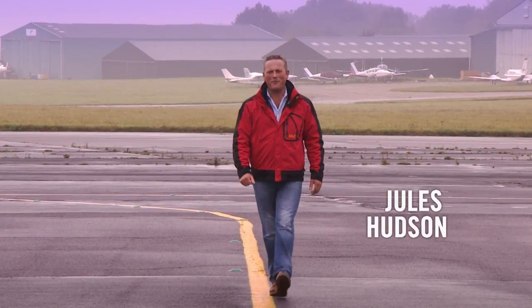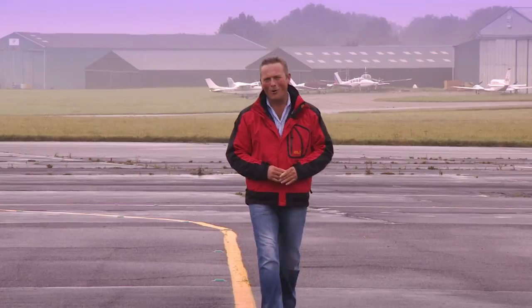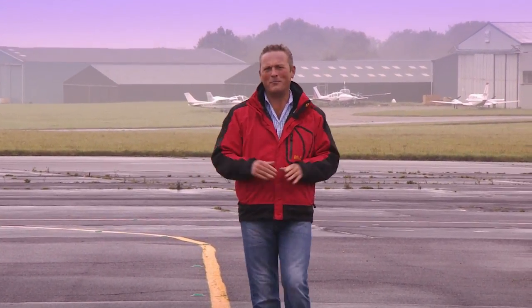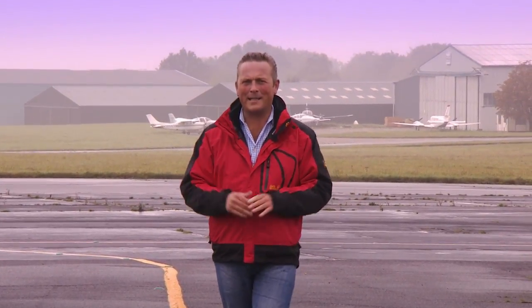I'm here at RAF Biggin Hill, one of the most famous airfields of the Second World War. Biggin on the Bump, as it was known, became synonymous with the Battle of Britain — the aerial campaign that thwarted Hitler's attempts at invasion back in the summer of 1940. The pilots that took off from this runway faced overwhelming odds, but in overcoming them, they wrote themselves into the history books.